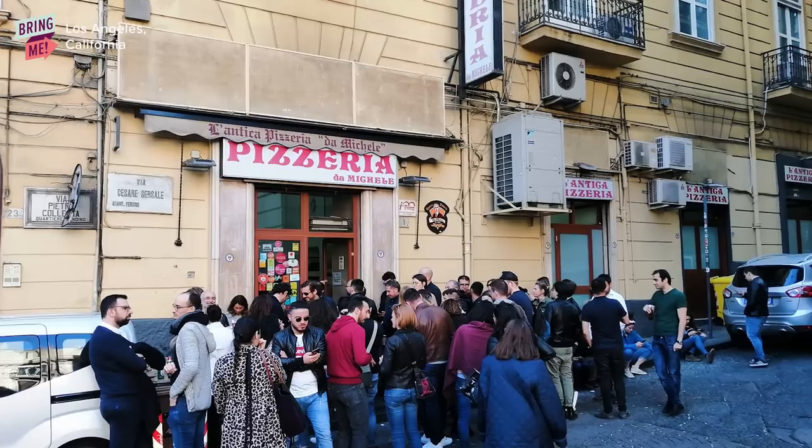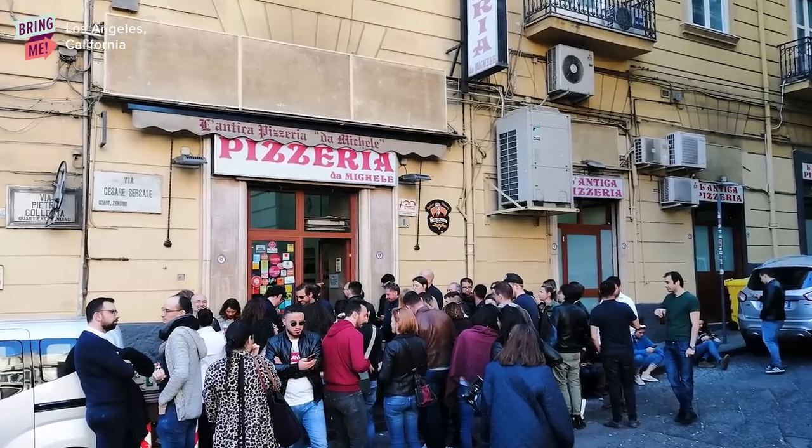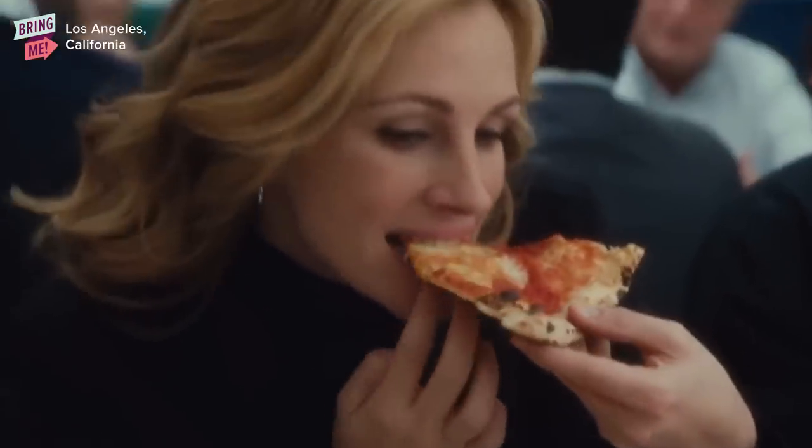We're here at L'Antica Pizzeria Da Michele. It's one of the most famous pizzerias from Naples, Italy. It was even featured in Eat, Pray, Love. And this is their first U.S. location. We're about to go try it. Super exciting. We're going to eat so many pizzas. Let's do it!